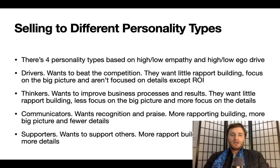There are four personality types based on high/low empathy and high/low ego drive. Drivers want to beat the competition — they want little rapport building, focus on the big picture, and aren't focused on details except ROI. Thinkers want to improve business processes and results — little rapport building, less big picture, more focus on details. Communicators want recognition and praise — more rapport building, more big picture, fewer details. Supporters want to support others — more rapport building, less big picture, more details.